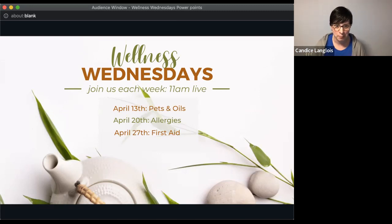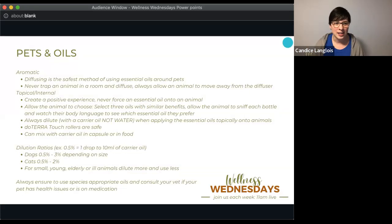We're going to go over some high-level basic rules and guidelines for using oils with your pets. If you want to dig deeper into certain species or anything like that, let us know and we can talk more about that in another live session or a class. Today we're keeping it high-level, mostly for cats and dogs.